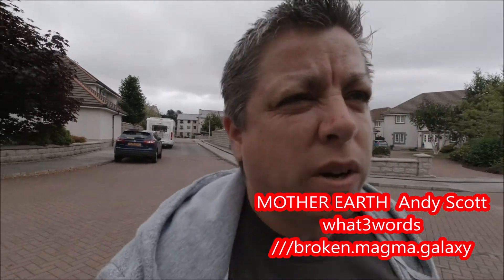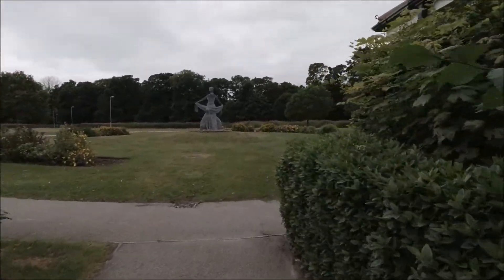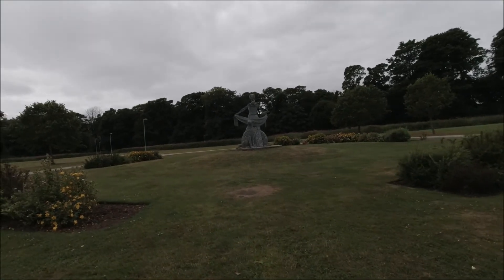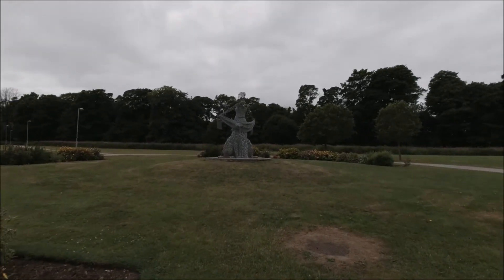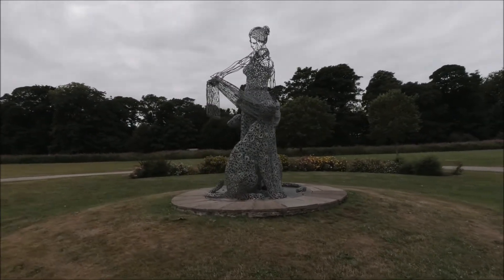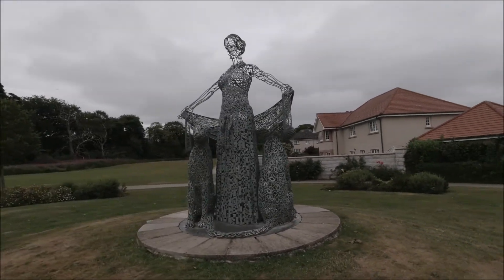We've come to Aberdeen, to Grandholm Village I think it's called, to look for another Andy Scott sculpture which is called — I've forgotten — Mother Earth. And this is just in front of me here on some sort of green. So let me turn you around. There she is. Beautiful!